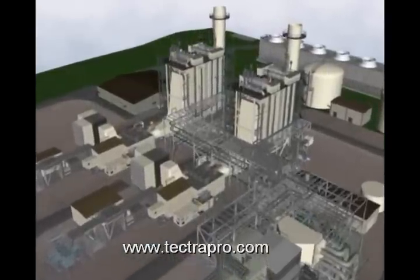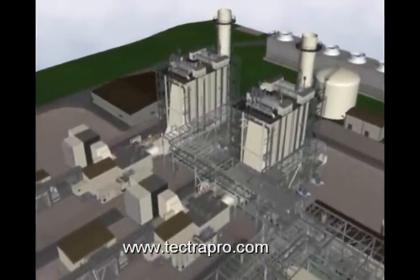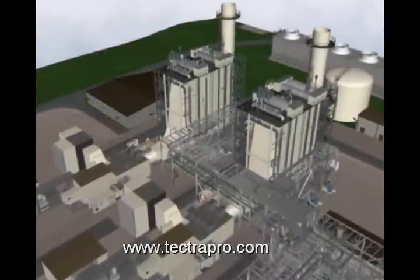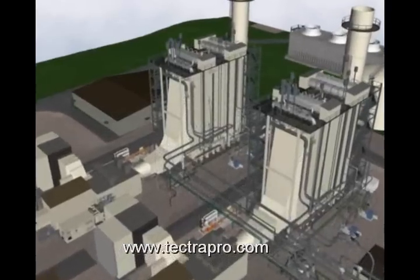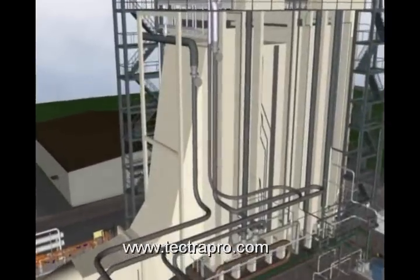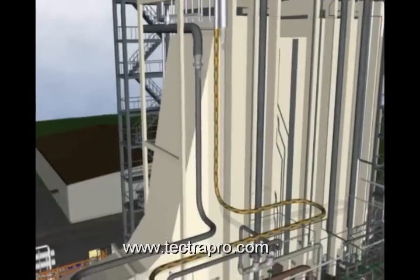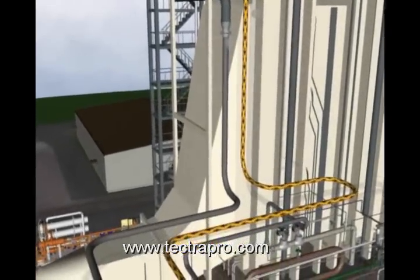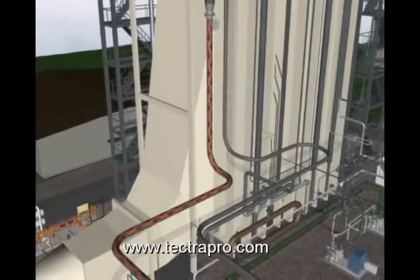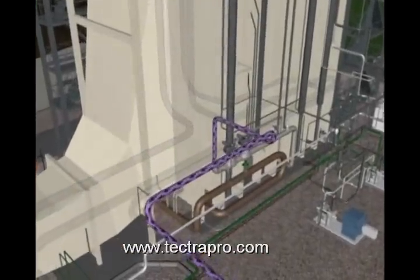Two heat recovery steam generators produce steam that is generated by using the exhaust gas heat coming from two Siemens Westinghouse gas turbines. The steam flows to the steam turbine through three steam lines, each with a different temperature and pressure. These steam supply lines are main or high-pressure steam, reheat or intermediate steam, and low-pressure steam.